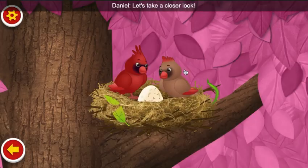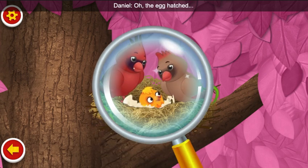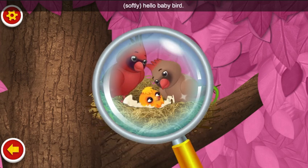Let's take a closer look. Oh, the egg hatched. Hello, baby bird.